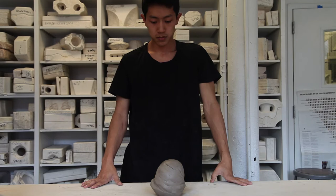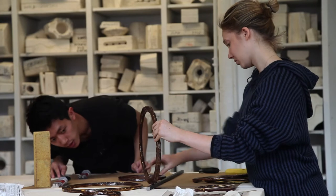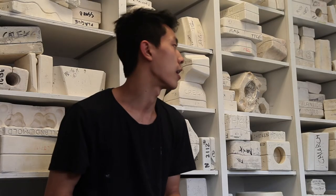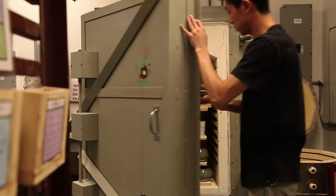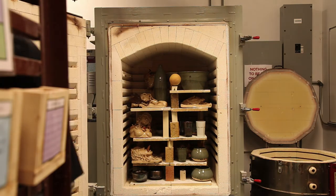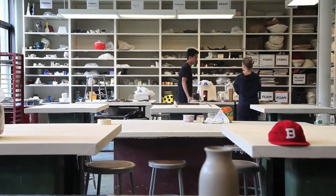My name is George and I am the ceramic studio monitor here at NYU. I'm a junior studying business. We have the opportunity to work on the wheel and we also have mold making — the molds are behind me here — and we work with slip casting as well as mold making itself out of plaster.